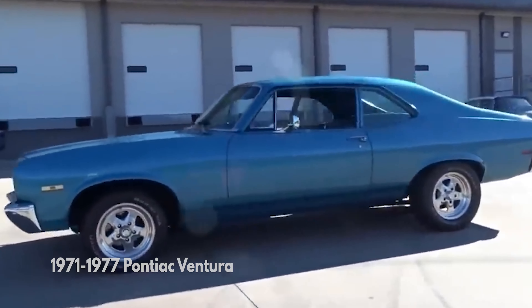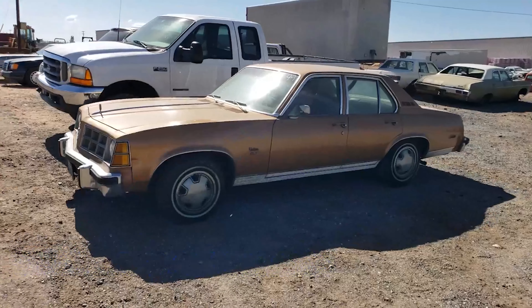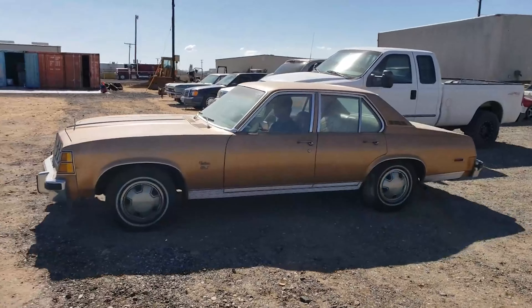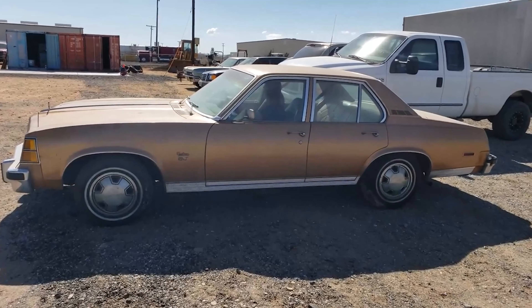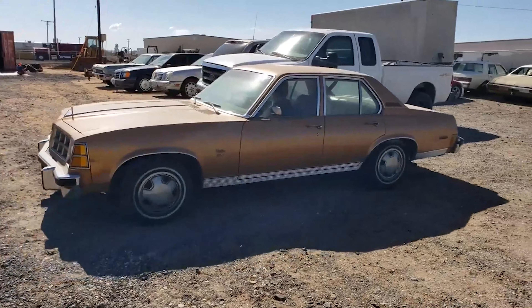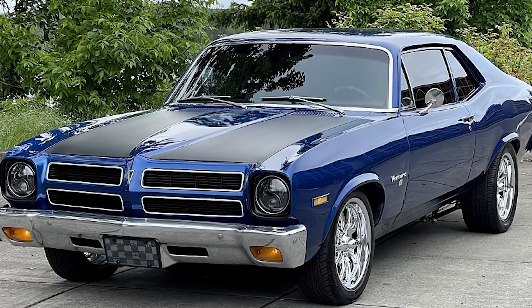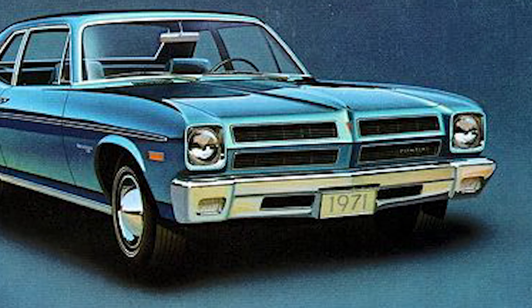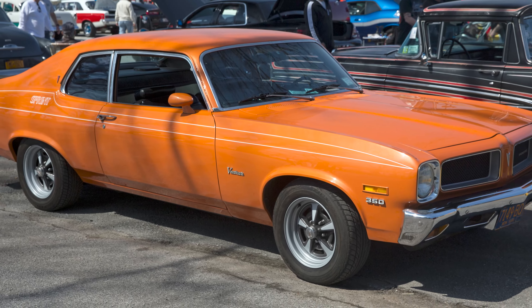Starting off my list is the 1971-1977 Pontiac Ventura, a shadow of its muscle car ancestors. A wheezing 250-cubic-inch V8 offered sluggish performance, struggling to justify its thirsty nature. The boxy, uninspired design mirrored a forgotten appliance and failed to capture the essence of a true muscle car. While the $2,800 price tag might seem tempting, it couldn't overcome the lackluster performance and forgettable design, contributing to Pontiac's sad decline.